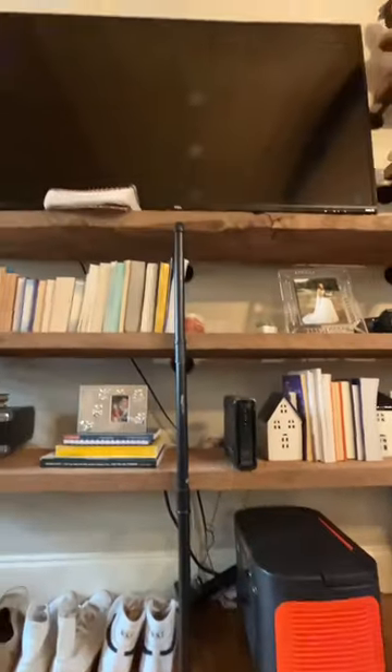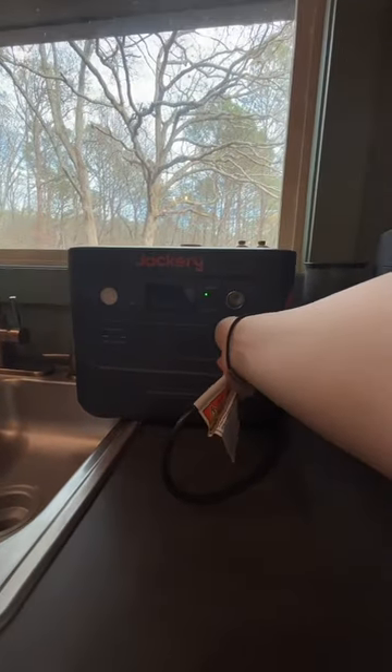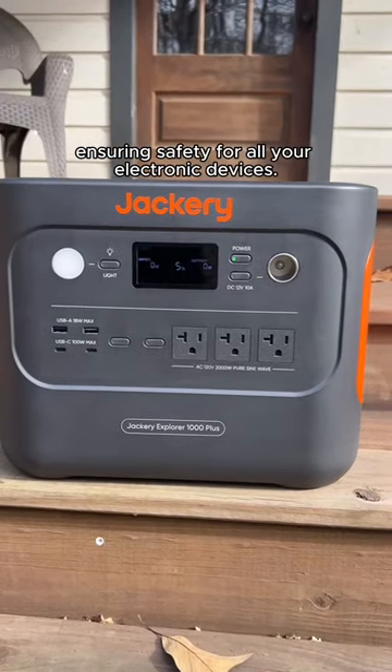To my living room TV and my coffee maker. The Jackery Solar Generator 1000+ provides a constant voltage and pure sine wave, ensuring safety for all your electronic devices.